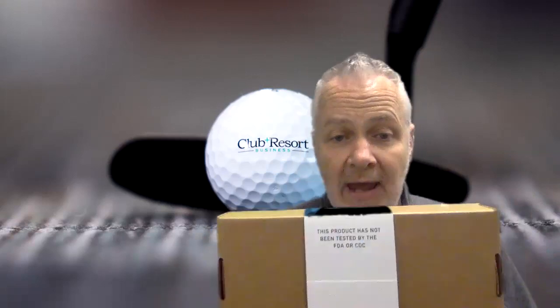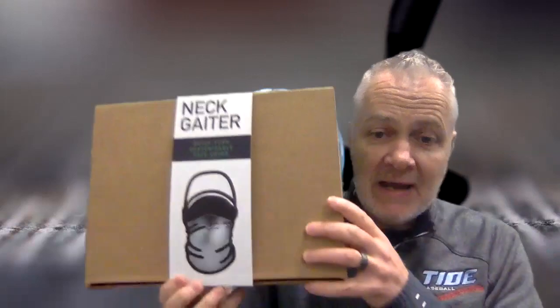What we're unboxing today is a neck gaiter. They're also doing neck gaiters. What's a neck gaiter? Well, we're going to check it out — we're going to find out together what a neck gaiter is.